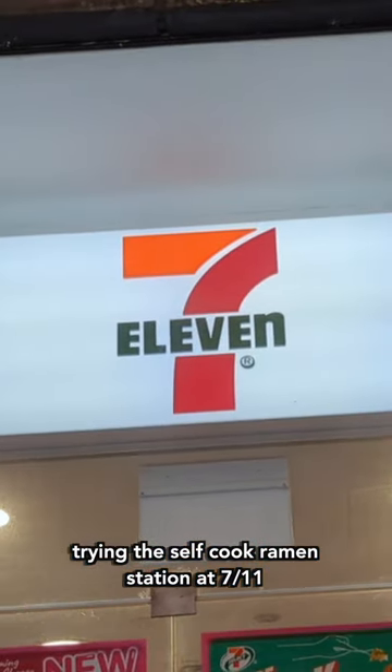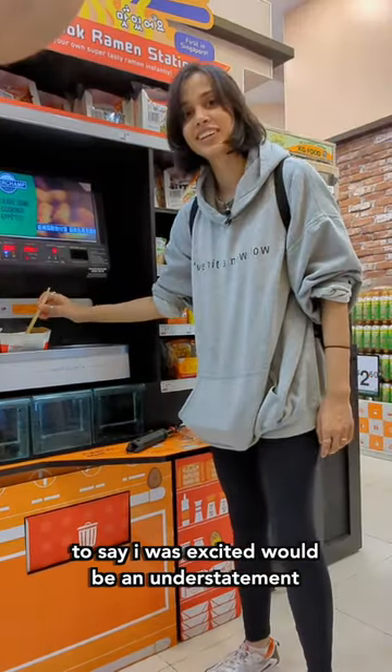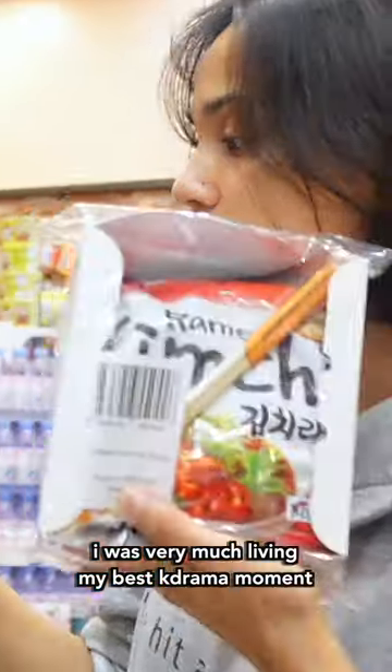Trying the self-cooked ramen station at 7-Eleven. To say I was excited would be an understatement. I was very much living my best K-Drama moment.